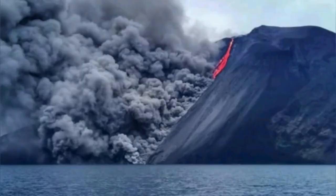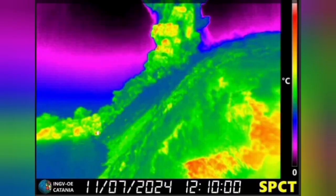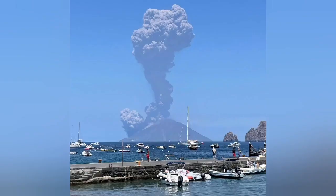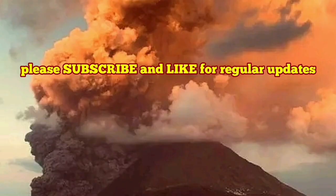From another view you can see the pyroclastic and the flow of the lava. This is the National Institute of Geophysics and Volcanology of Italy showing that from the ground this is the four-kilometer ash cloud we are seeing.